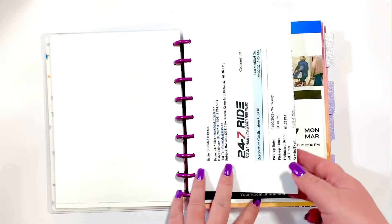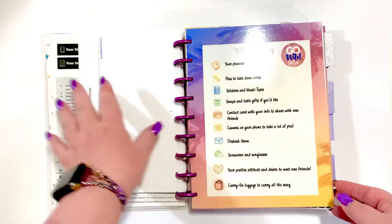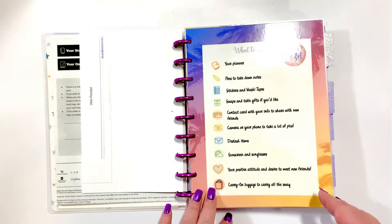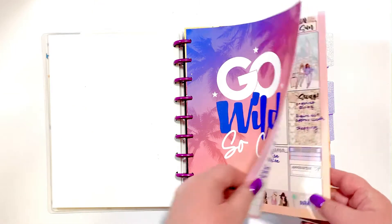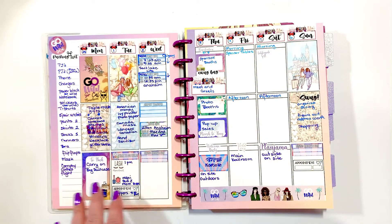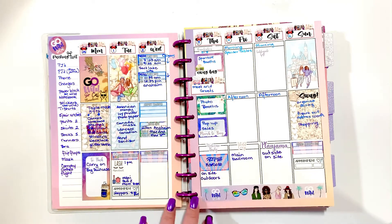I have my flight info, my car, the hotel, and my Go Wild ticket. This came also with the Fabulous Planner book - so did this. What I've done is I've actually done this spread up just as a keepsake reminder in my Go Wild book that I will have as a memory keeper.